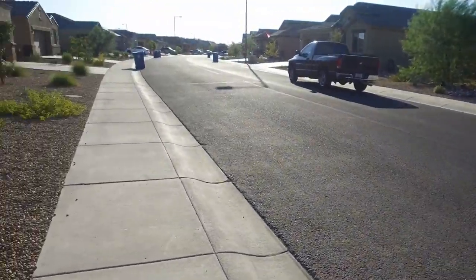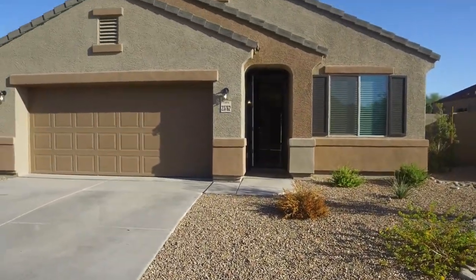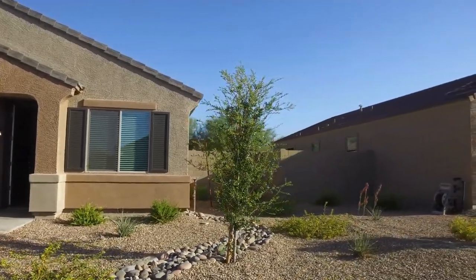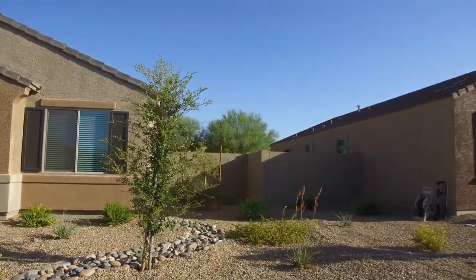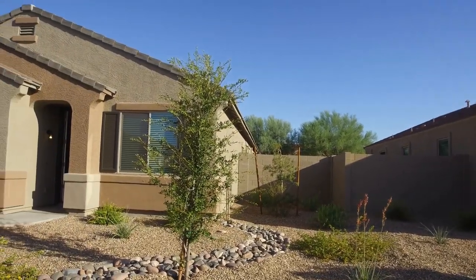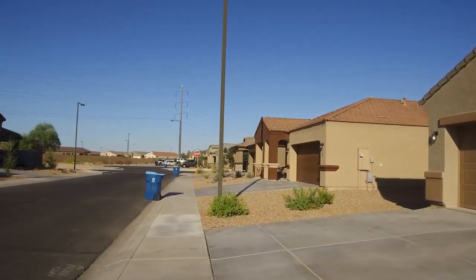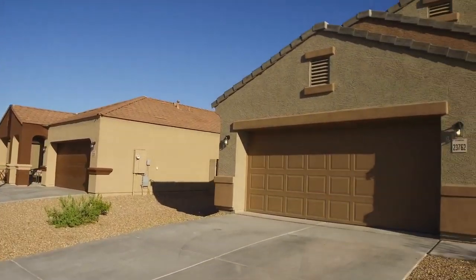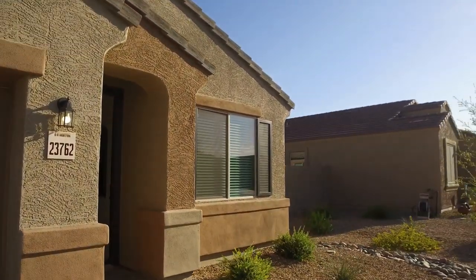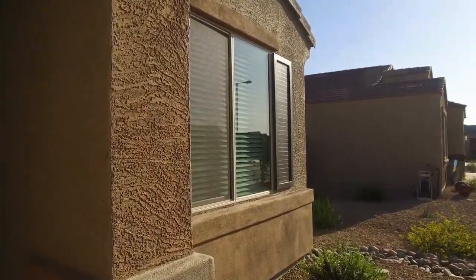Hi, I'm Debbie with Service Star Realty and today I am out in Buckeye. This is a beautiful new home that we're going to walk through today, located at 23762 West Hess. We're going to take a quick look at the front yard. This is in a new community, and we at Service Star are very happy to be property managers in the city of Buckeye, Arizona.